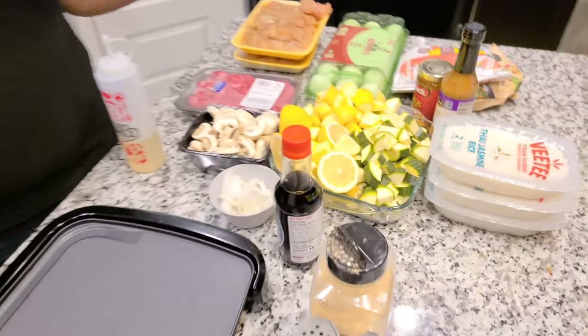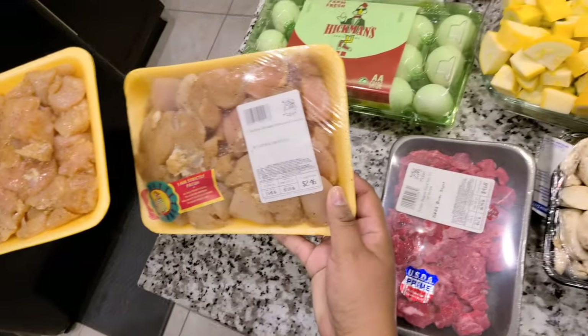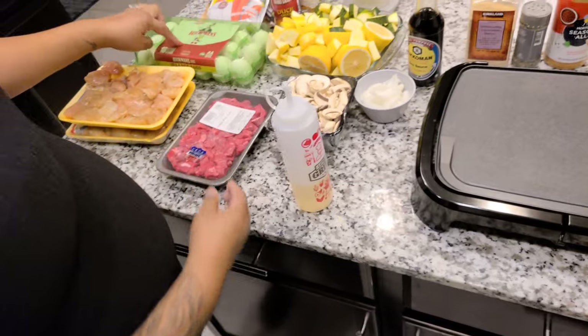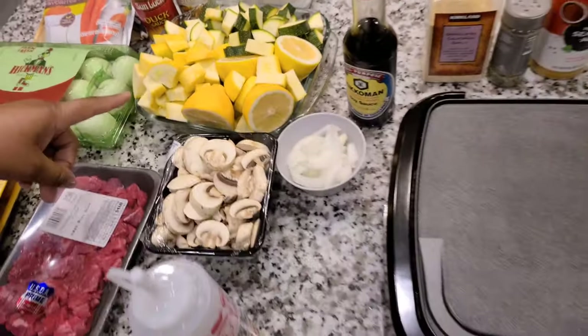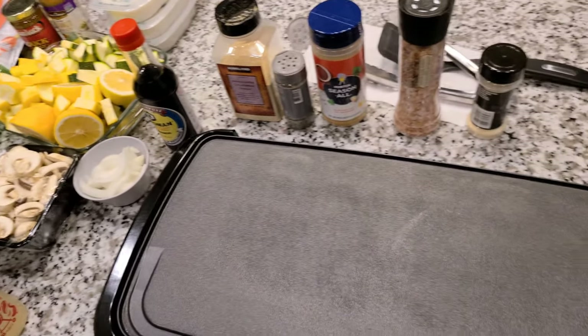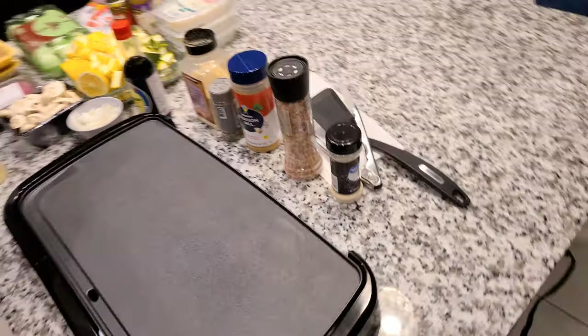So let's get to the ingredients. We got some chicken breasts — we just got this from the butcher hall. I got some eggs. I cut up the zucchini and the yellow squash. I got my lemon, because you know they be squeezing it on there. The mushrooms, the onions, the rice, and some seasoning and soy sauce.